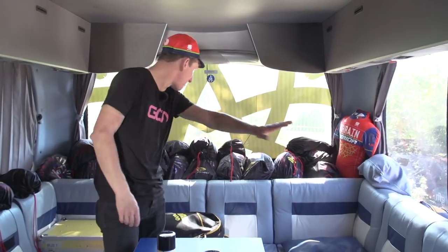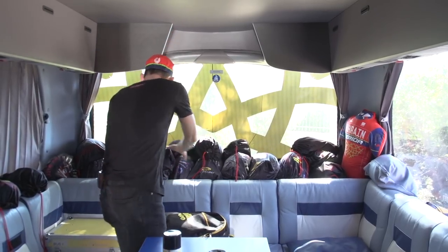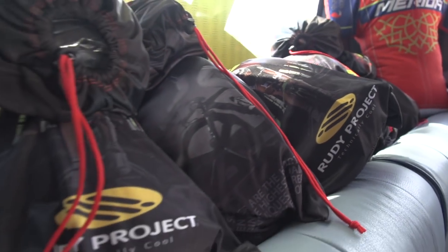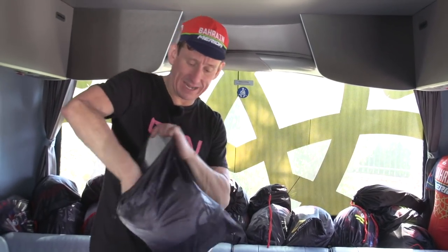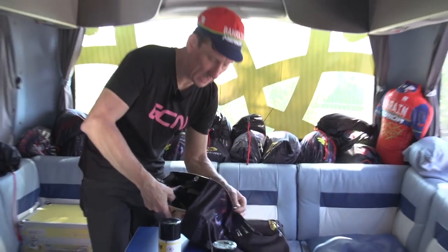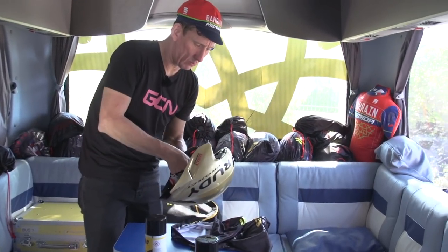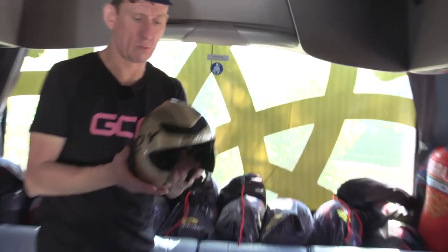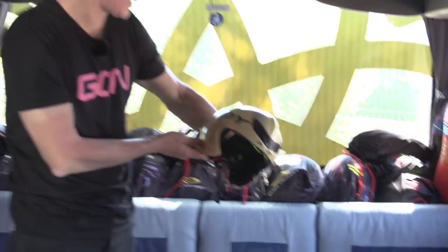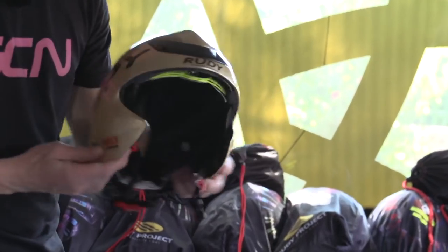As you can see, the back shelf of the bus is full of Rudy Project helmets. This is the Chrono helmet — the time-trial helmet for Giovanni Visconti, the former Italian road champion. Really striking colour scheme. The team really do stand out in the peloton with these gold coloured helmets, and that we'll see in action in the TT.